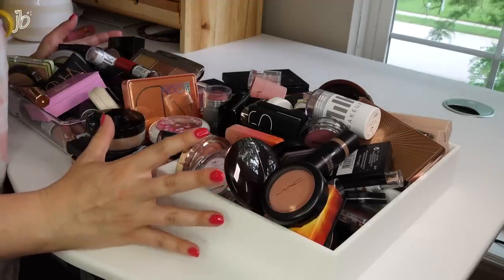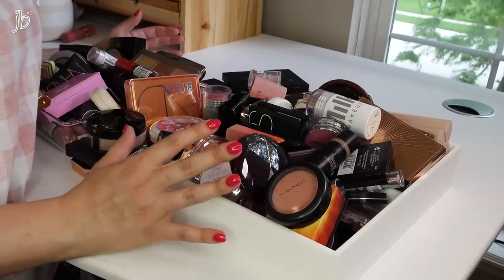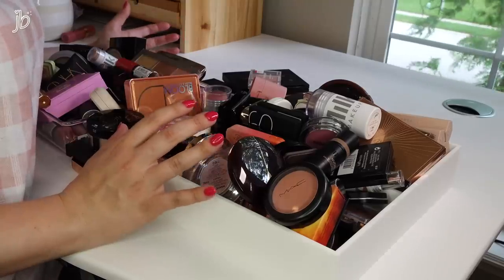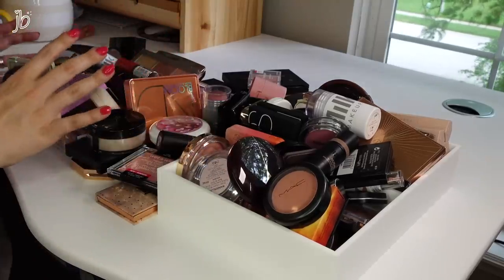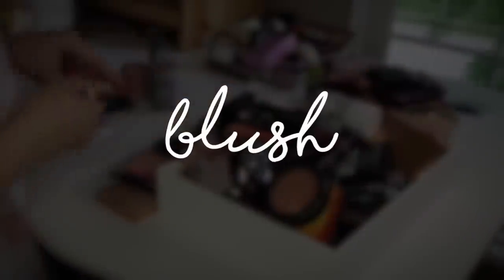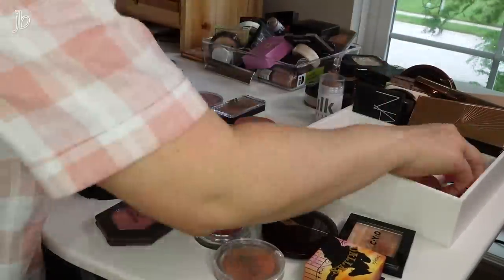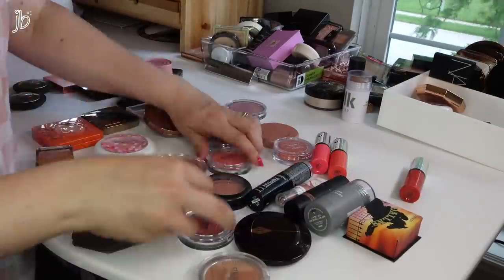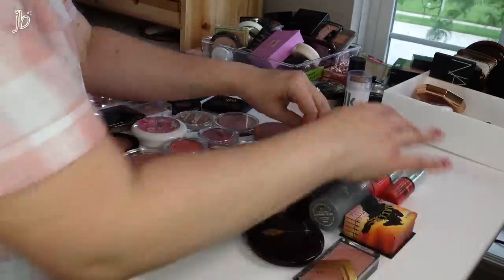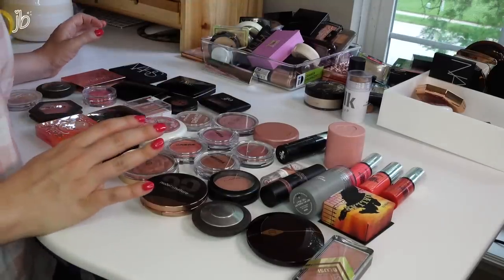This is sickening, this is so much. Oh my gosh. As I said in the other intro, I'm going to be getting rid of things that I love because I don't need 80 of the same thing. Here we go — let's start with blush.